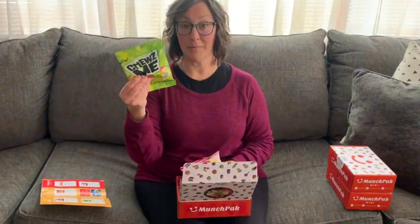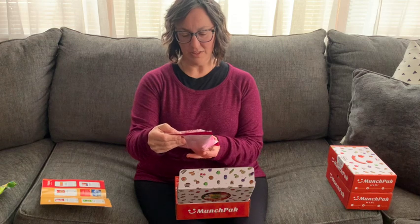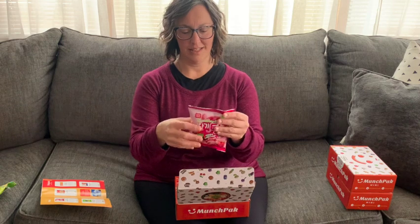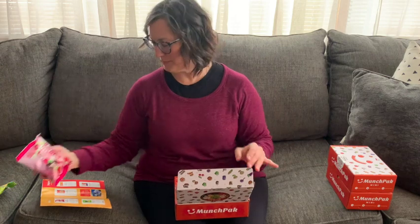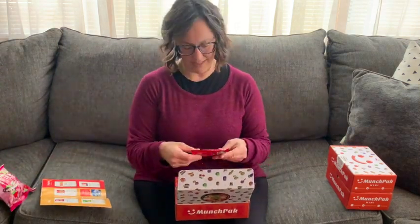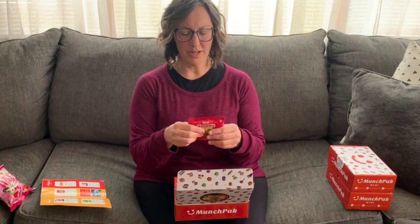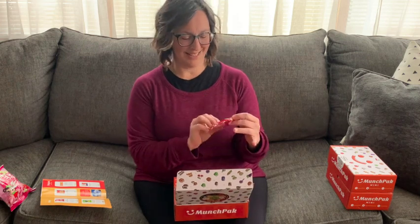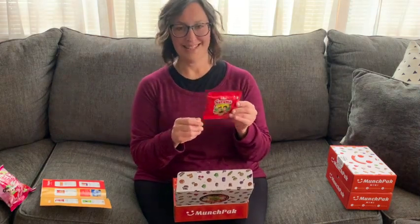The Choosies were from Colombia. Strawberry corn curls — they look like cheese curls but with strawberries. That's interesting. I can't wait to try this, it's totally new. What is this? Cocomilk chocolate-filled biscuit. I feel like maybe I had this before — this rings a bell. It feels like there are quite a few chocolate-filled biscuits in here. Cocomilk — these are from Pakistan, so that'll be fun to try.